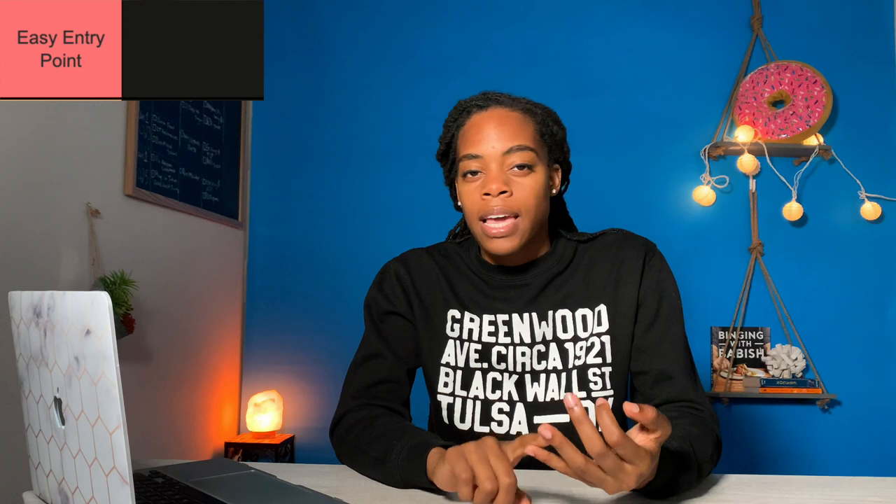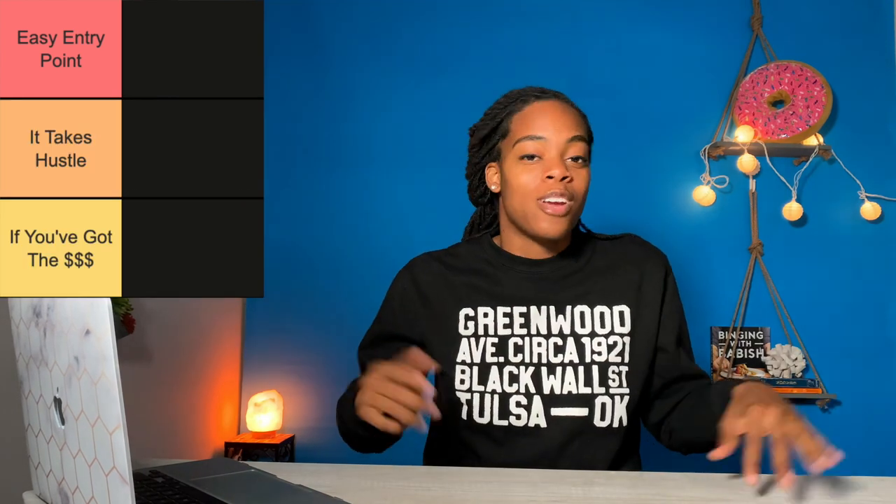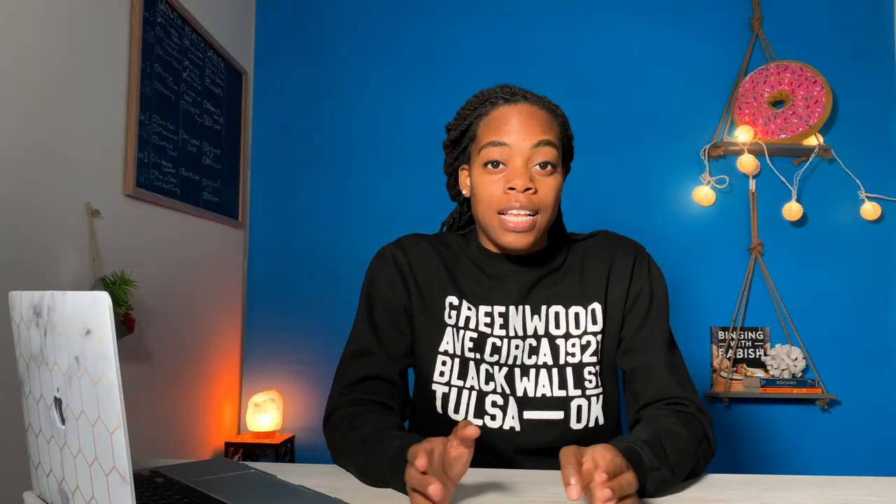We're going to break our 10 investment strategies down between five tiers. The first one is easy entry point. Second, it takes hustle. Third, if you've got the money, go for it. Fourth is low risk, low return. And fifth is high risk, high return. With that said, let's head to the whiteboard and start breaking these down.